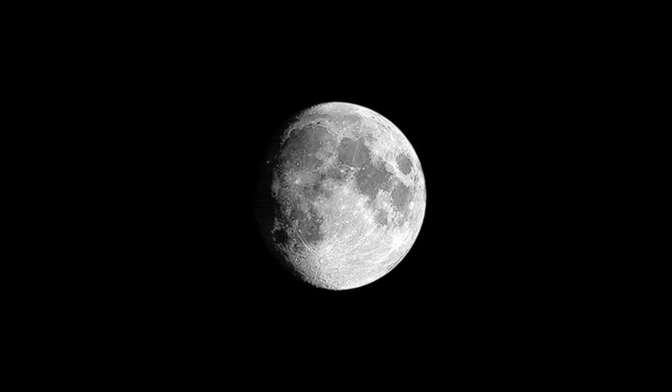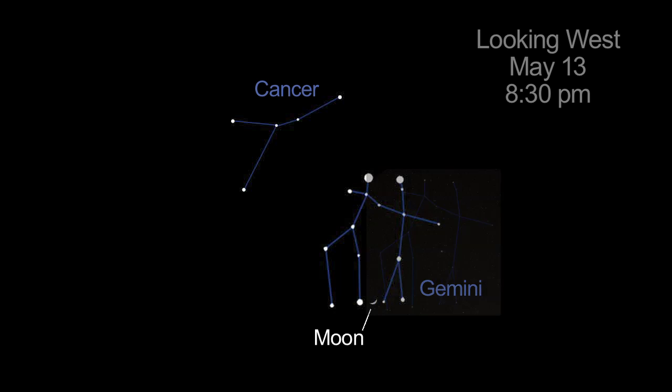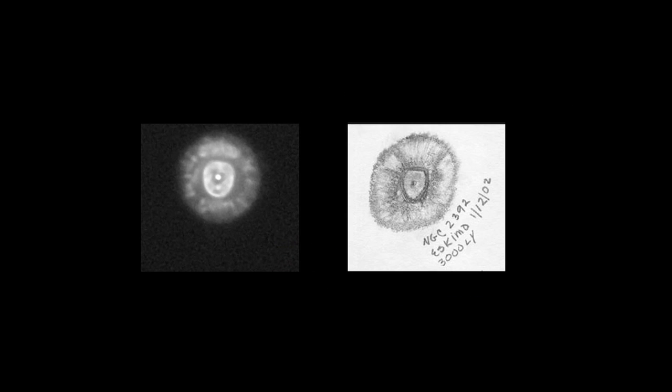Use the Moon to help locate the constellations this month. On May 13th, the Crescent Moon is between the feet of the Gemini twins. The stars Pollux and Castor mark the heads of the twins. The Eskimo Nebula, studied by NASA's Hubble Space Telescope, is a fine object to view through small telescopes.